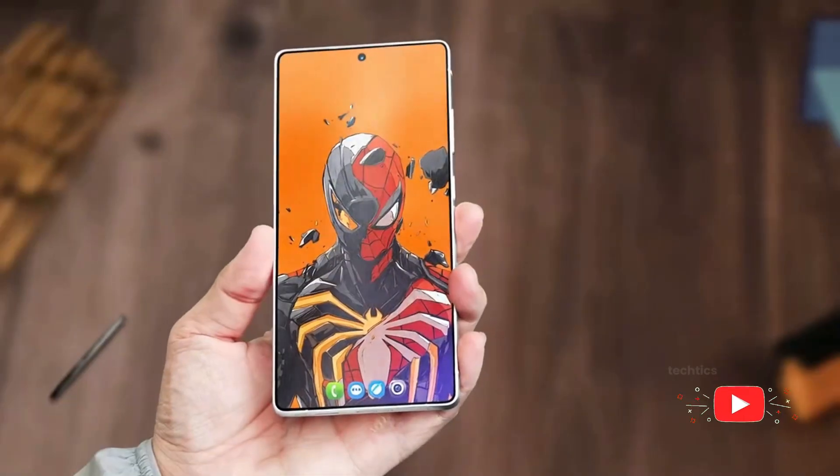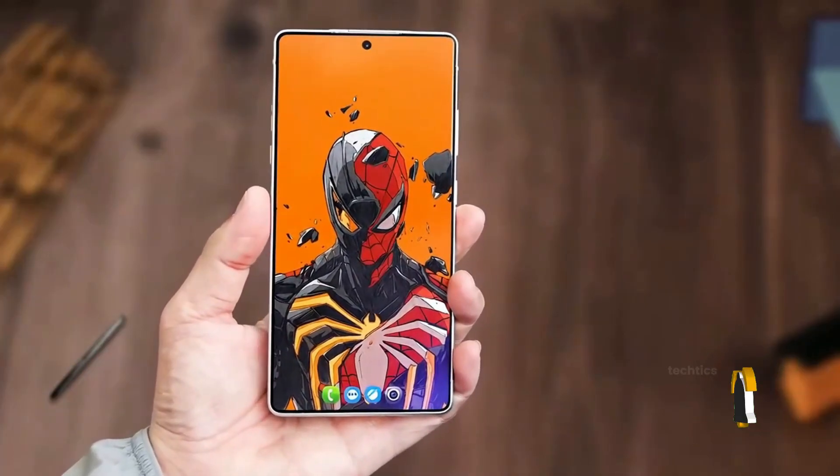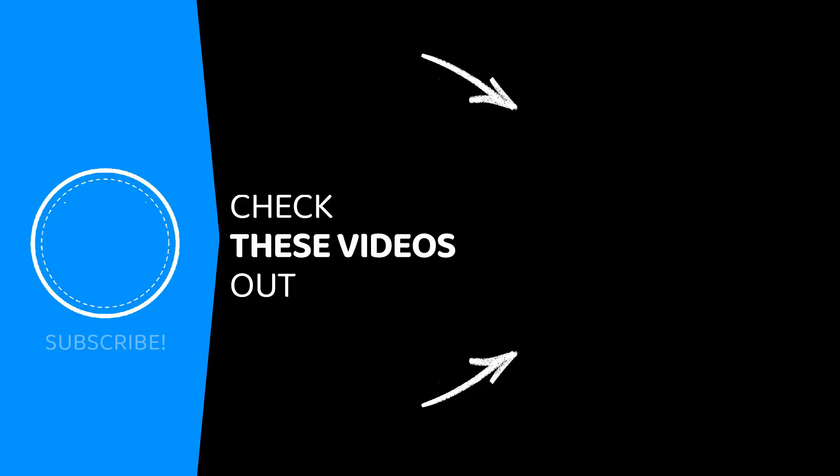Those are the big five updates for the Galaxy S26 Ultra. However, here is everything we should expect in the S26 Ultra's design. This is TechTix, and I will see you there.